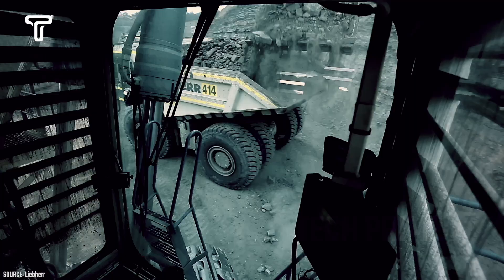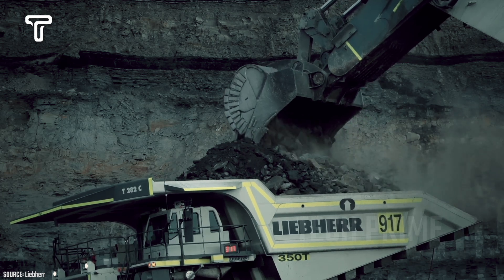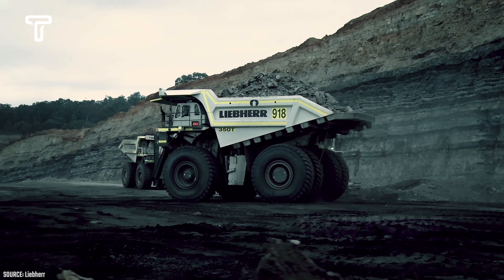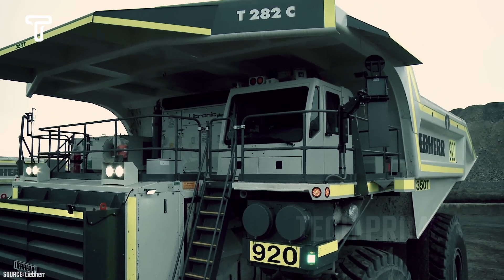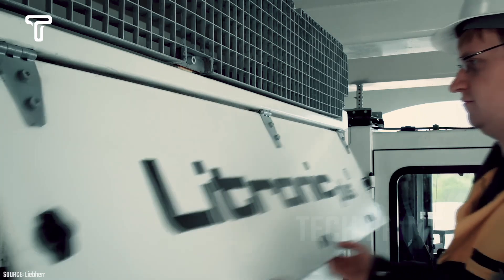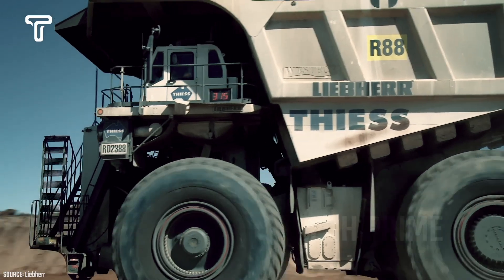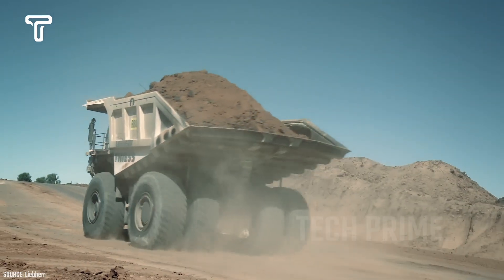The next major truck is the Liebherr T282 Series. This is an off-highway haul truck with a rigid frame, two axles, a diesel-electric drive system, and an AC drive, designed and manufactured in the United States by Liebherr Mining Equipment Company. Although the Liebherr T282 Series is no longer in production, its long equipment life means many are still in use in mines worldwide.